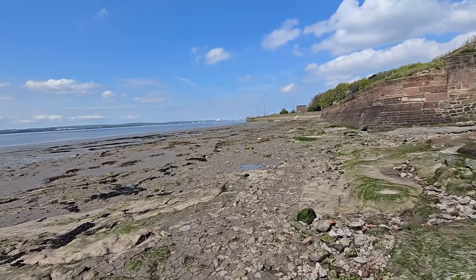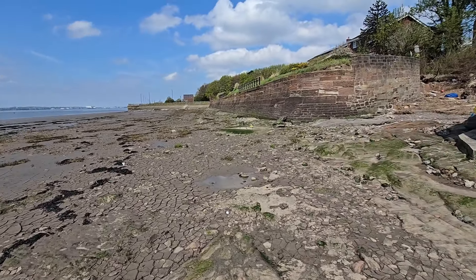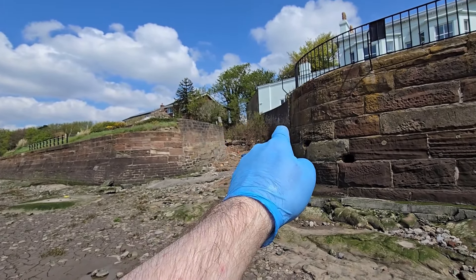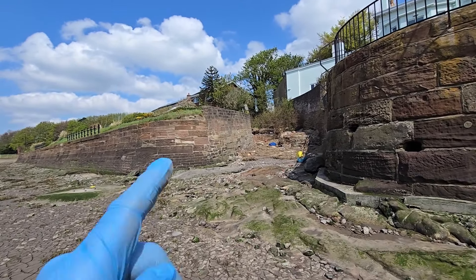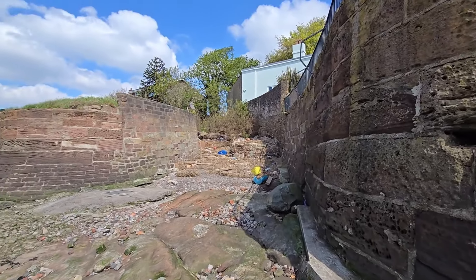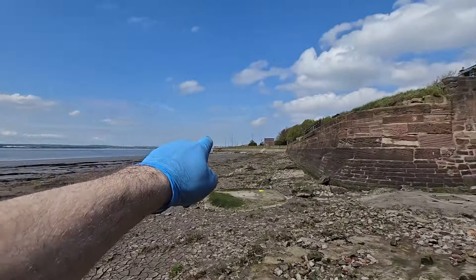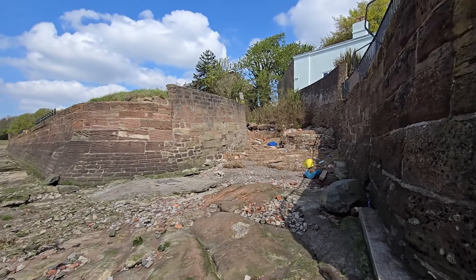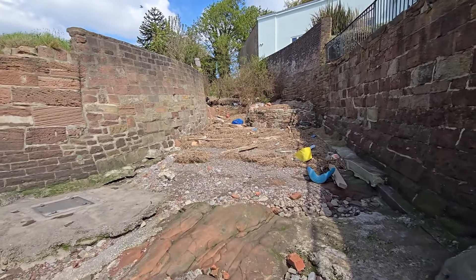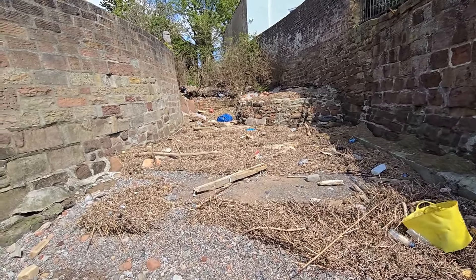Just approaching the end now and we're coming to another video I've made — that is a lane that dates back, I think, to something to do with the monks. There's no solid evidence of what it used to be used for, but apparently someone said it used to be a slipway for the monks. There's a close just at the back here called, I think, Monks Ferry Close. I'm not going to walk up it today — I'm just going to have a look at what's on offer here, because there's always some interesting things that you find.